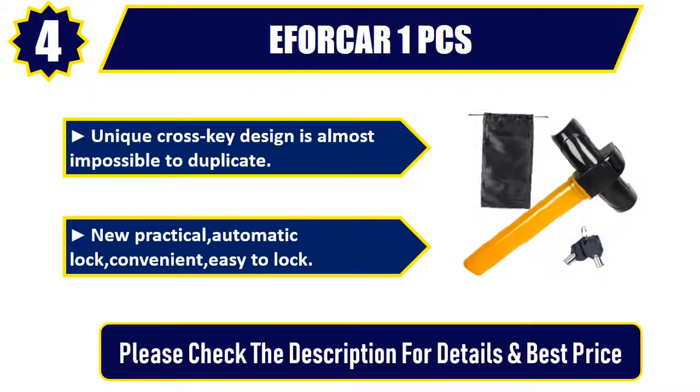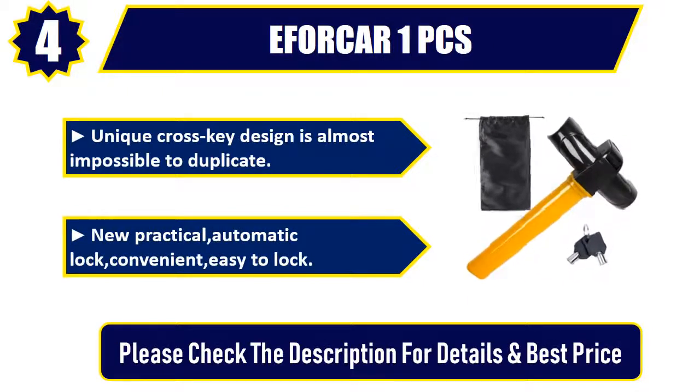New practical automatic lock — convenient, easy to lock. Please check the description for details and best price.